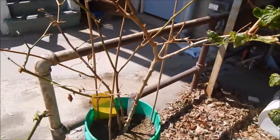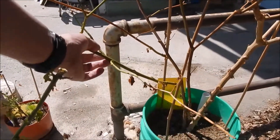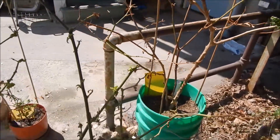Scotch bonnet — yep, gave up hope on it. There's still a little bit of green in here but the buds that were coming out stopped and everything else is turning brown on it, so yep, it gave up the ghost.